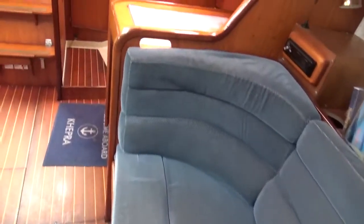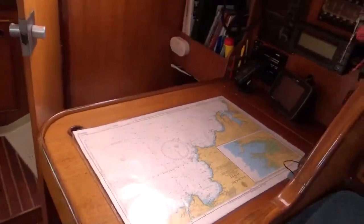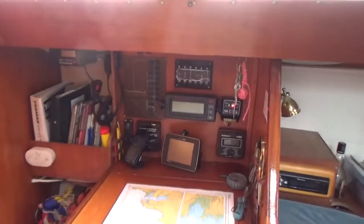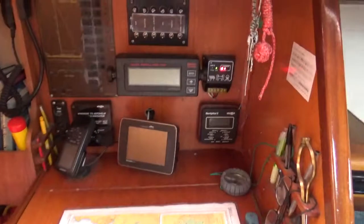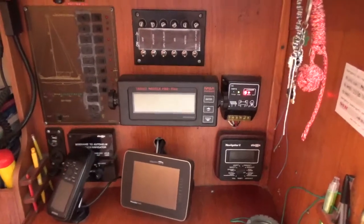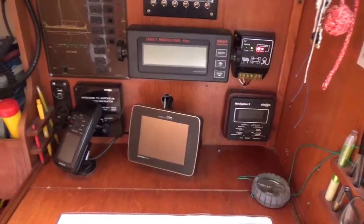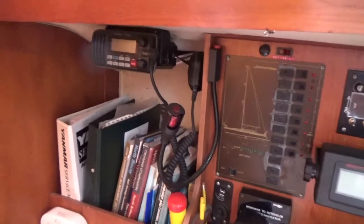Now making my way aft to what is the navigation station — as you can see, it's equipped with charts. It has a navtex, and the electrical boards include wind, GPS, AIS, and a VHF radio.